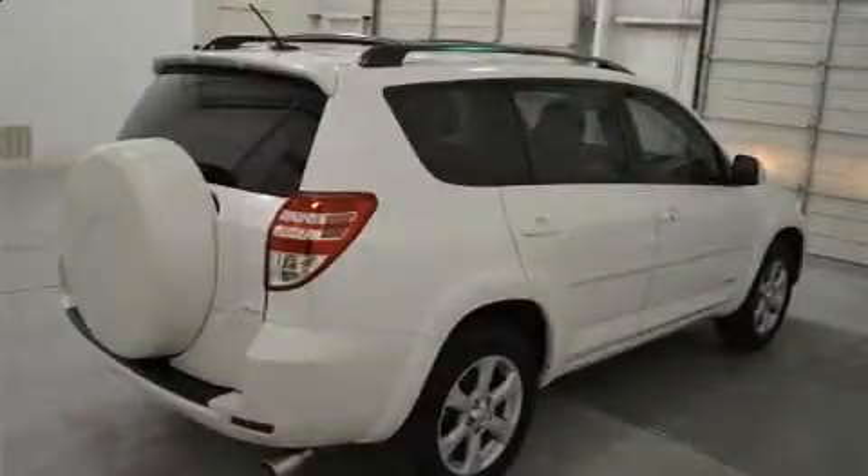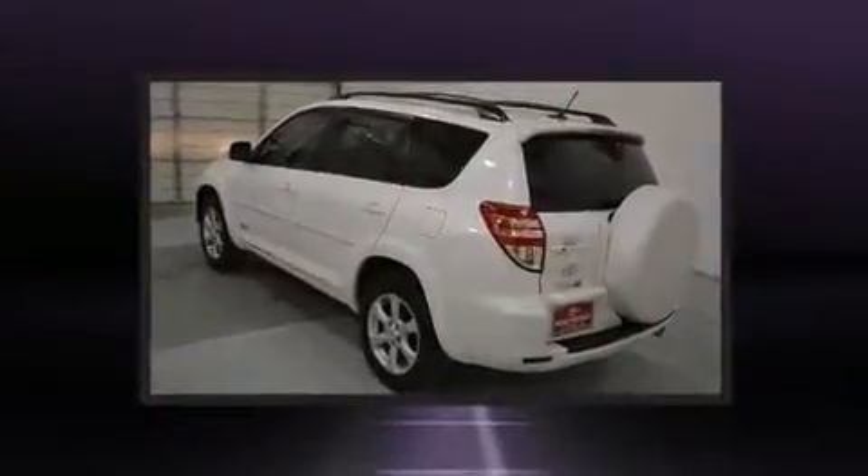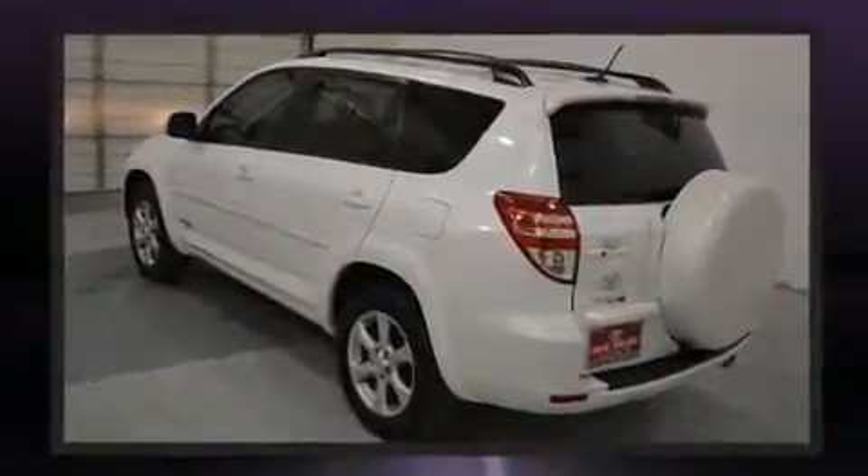You can expect a lot from the 2012 Toyota RAV4. With fewer than 25,000 miles on the odometer, this four-door sport utility vehicle prioritizes comfort, safety, and convenience.